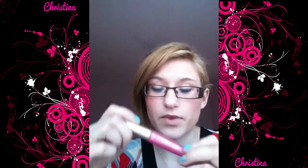Hello everyone. Today I am going to do my August favourites. I hope you enjoy. I am going to start with this lip gloss from Avon. Actually, all of my products are from Avon.